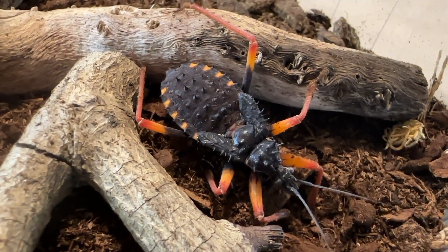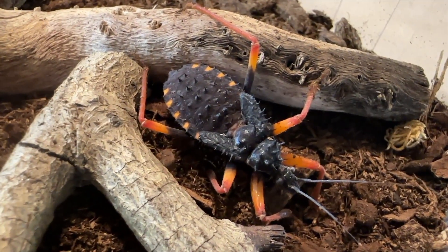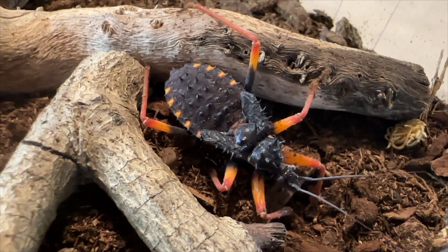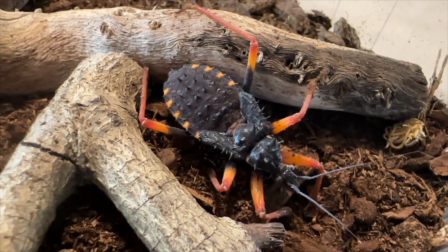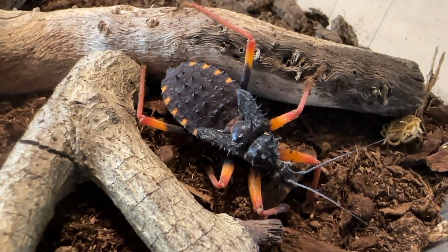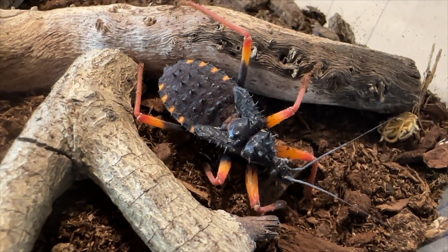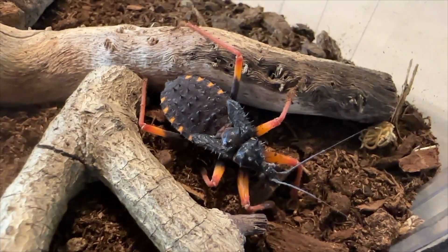Their mouthparts are called a rostrum. There's actually a little harpoon in there and they shoot that harpoon out. They've got venom — I don't believe it's medically significant, but it is painful. Probably not the best thing to say, but we're not going to give it a chance.